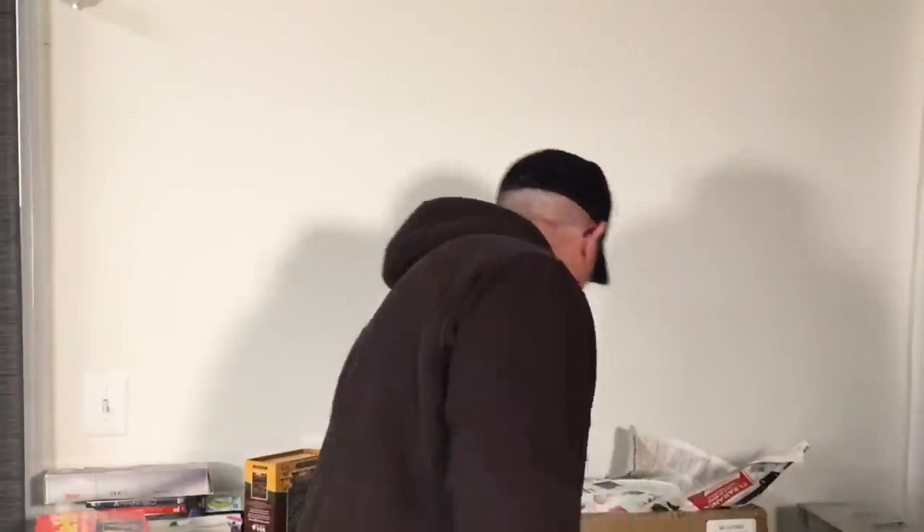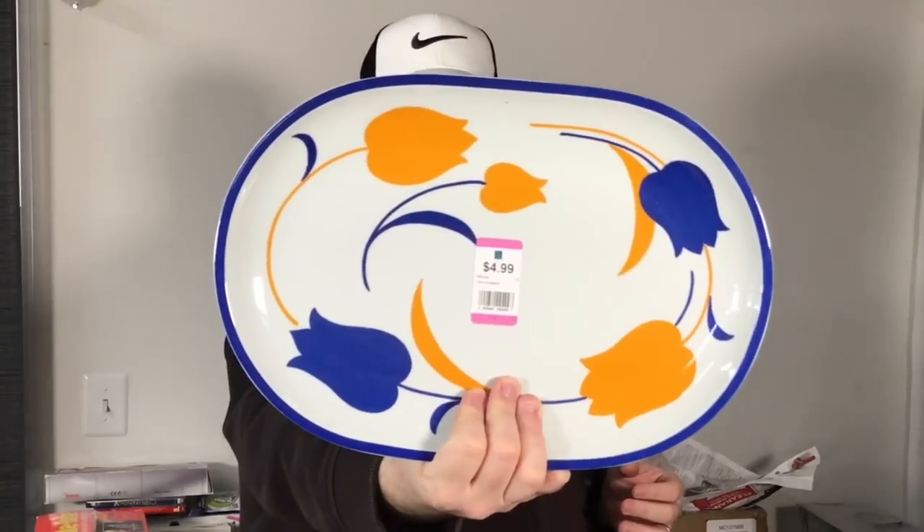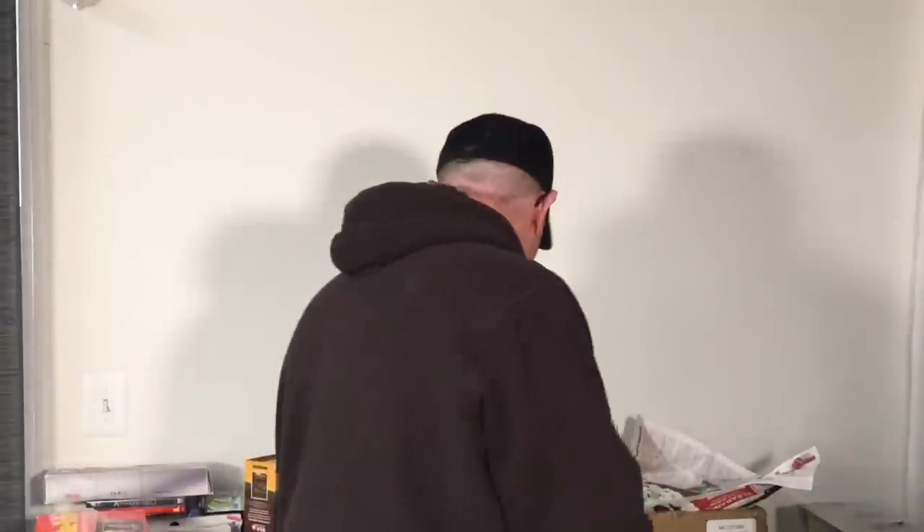We got this tulip platter — about high-threes with our 30% off. This is a pretty big platter, a Hearthstone block made in Portugal. My wife picked this up and comped it. I'm sure this is a 30 to 40 dollar platter without knowing anything.